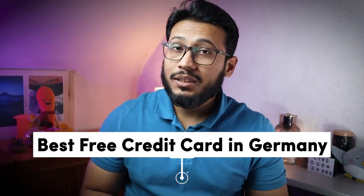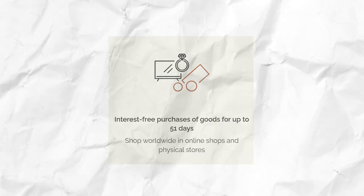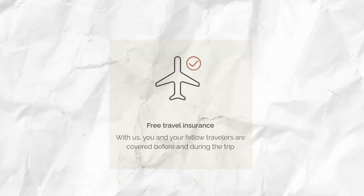Next, we have the best free credit card in Germany. This would be the TF Bank Mastercard Gold credit card. This credit card has no opening fee or annual fee. With the TF Bank credit card, there is an interest-free payment period of 51 days, so you actually have to pay back your credit card with a long delay.